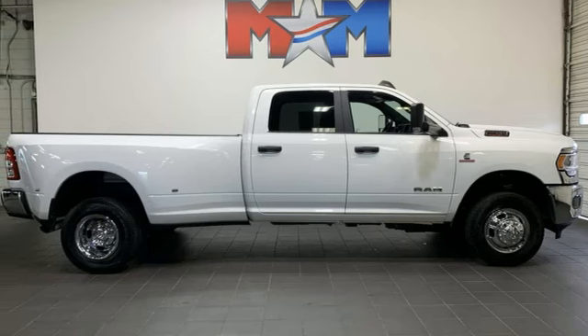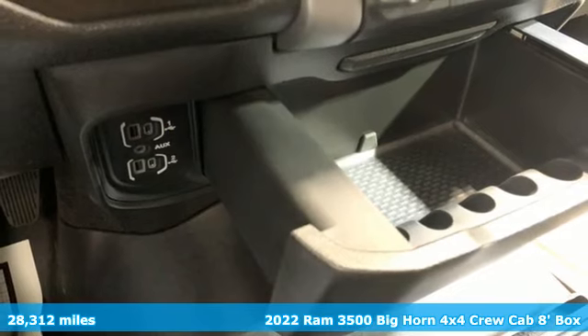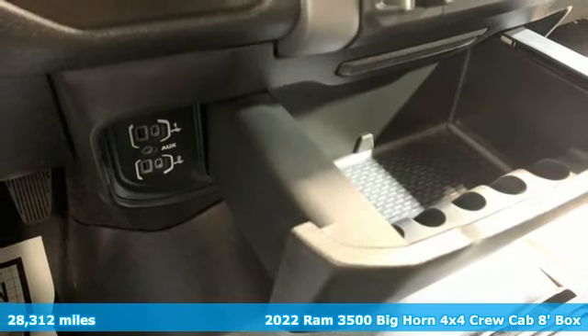It's a 2022 Ram 3500. Ram gets the job done. It's well-equipped with the features you need.